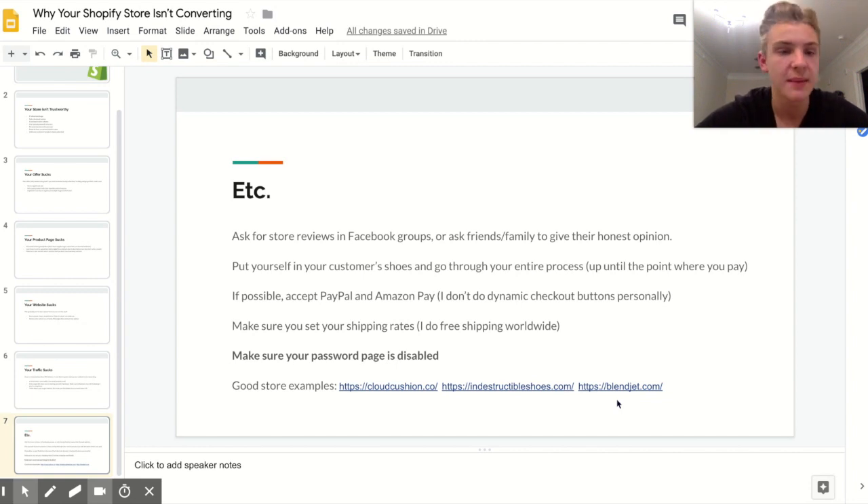Another way to increase your conversion rate is by accepting PayPal — that definitely makes a difference. You can also accept Amazon Pay but it won't make a big difference. Personally, I don't use dynamic checkout buttons — the buttons that let people pay with Apple Pay or PayPal directly — I just have an Add to Cart or Buy Now button.